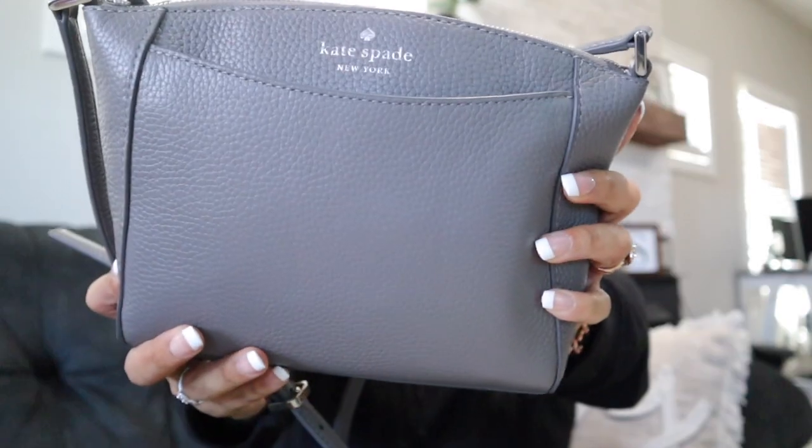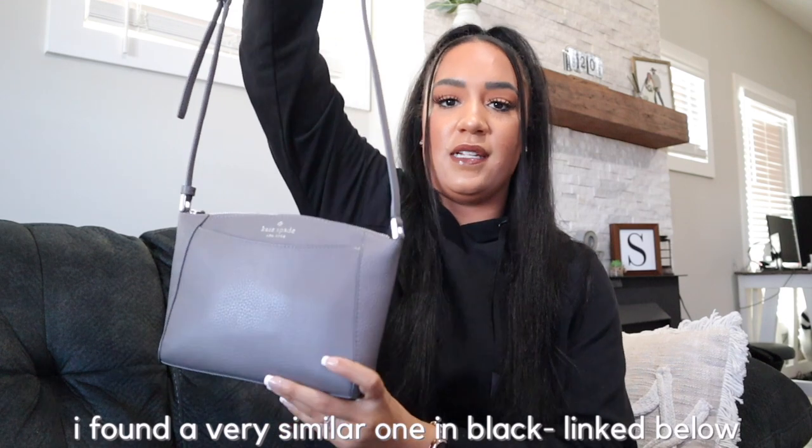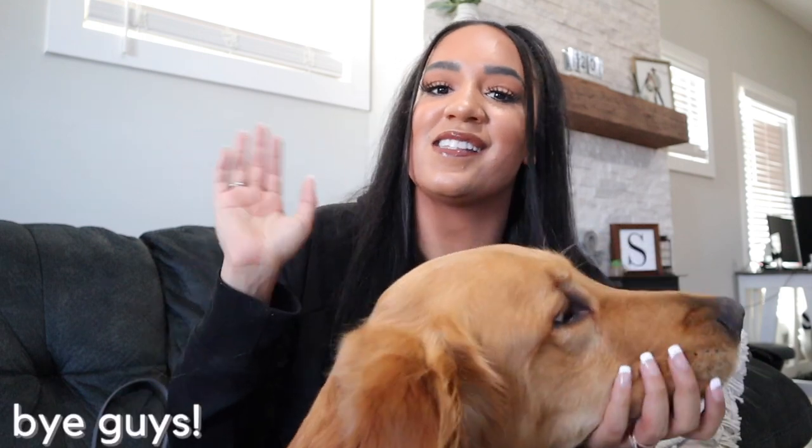That is everything that I keep in my Kate Spade purse. I'll try to find the link and put it down in the description box if you guys are interested. I hope you guys enjoyed this video — if you did, make sure to give it a thumbs up. Leave a comment down below on what you want to see next. If you haven't already, make sure to hit the subscribe button so you never miss a future upload. Until next time, I will see you in my next video. Bye guys, thanks for watching — go out and make the world smile!